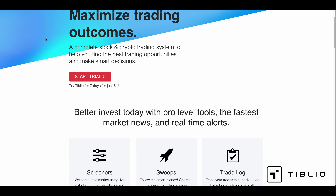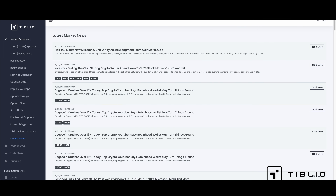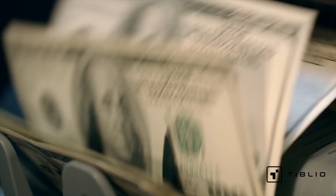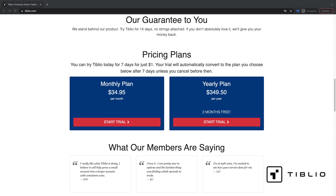Today's video is brought to you by Tiblio, a complete crypto stock trading system with pro-level tools, real-time market data and news, as well as the fastest scanners in the market. Tiblio provides traders with the leading tools and fastest data in the market so that you and I can find the best opportunities to maximize profit and build wealth. Tiblio Pro is only $34.95 each month, or get two months free by paying for the whole year upfront at an annual price of $349.50.